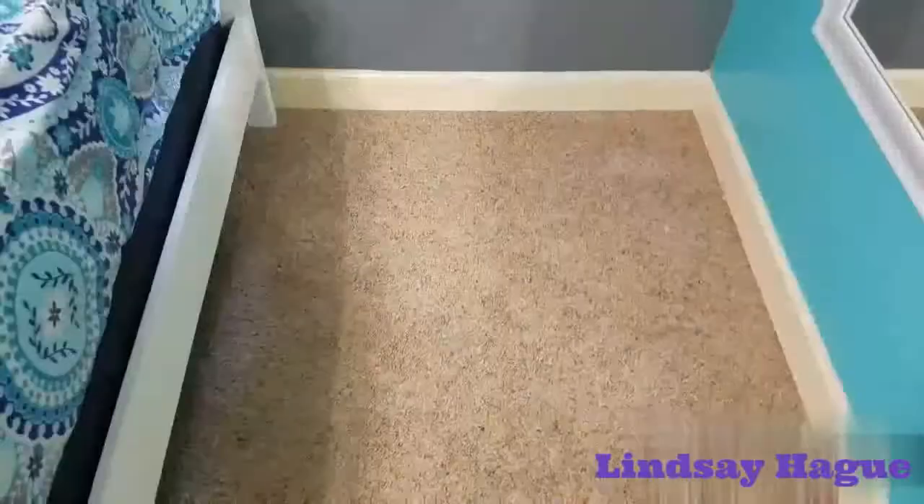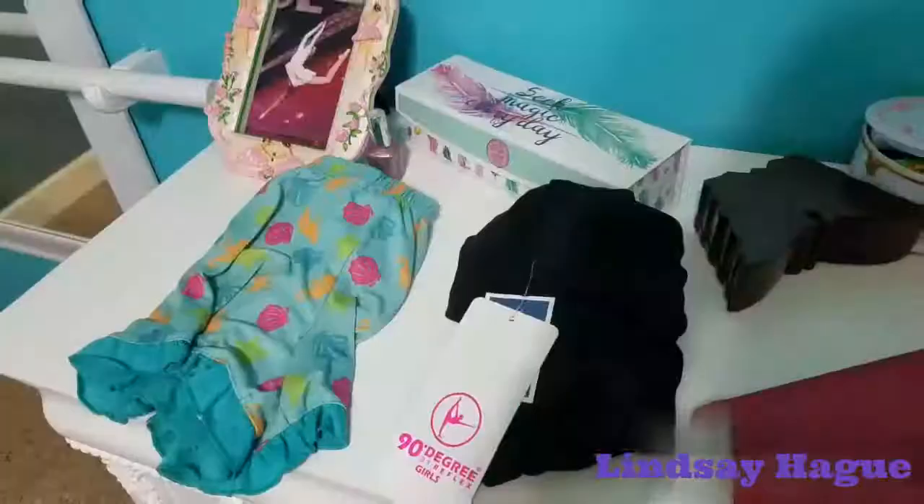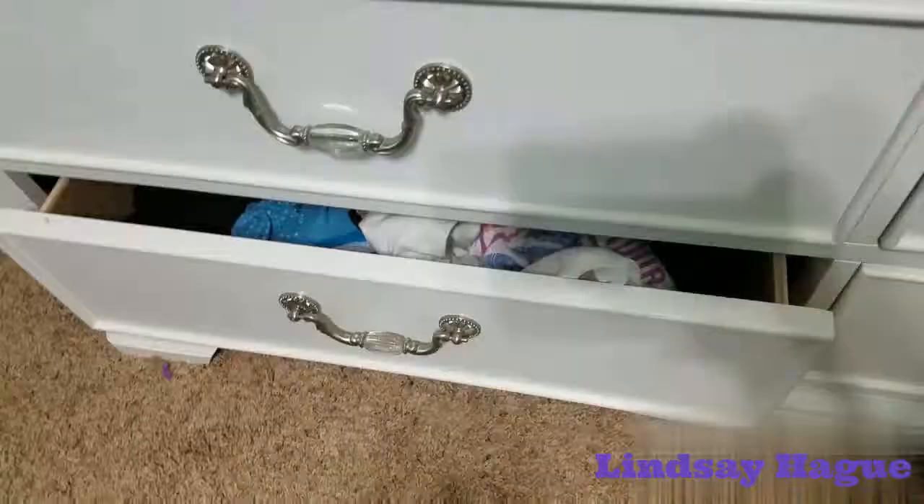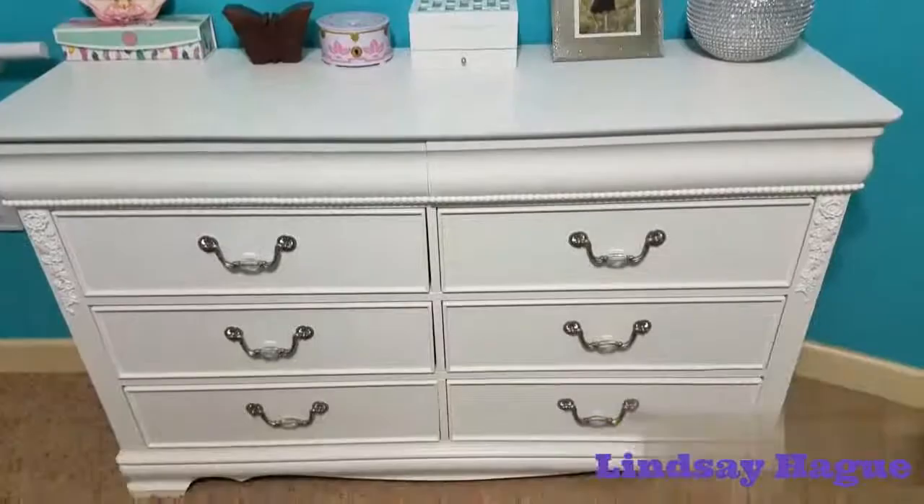If you have any dressers in your room, you're going to want to clean off the top and fix your drawers if they're all pulled out and looking messy. There is my clean dresser — I pushed in all my drawers, cleaned up all the stuff, and organized my jewelry boxes and things like that.